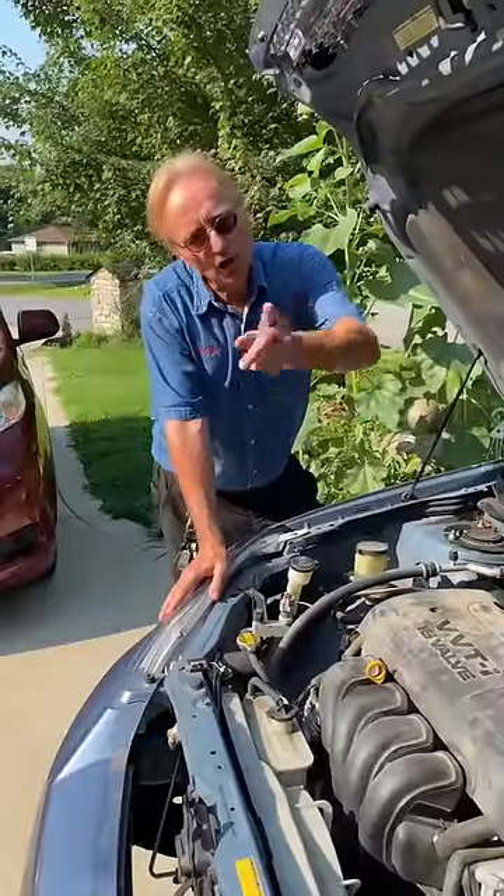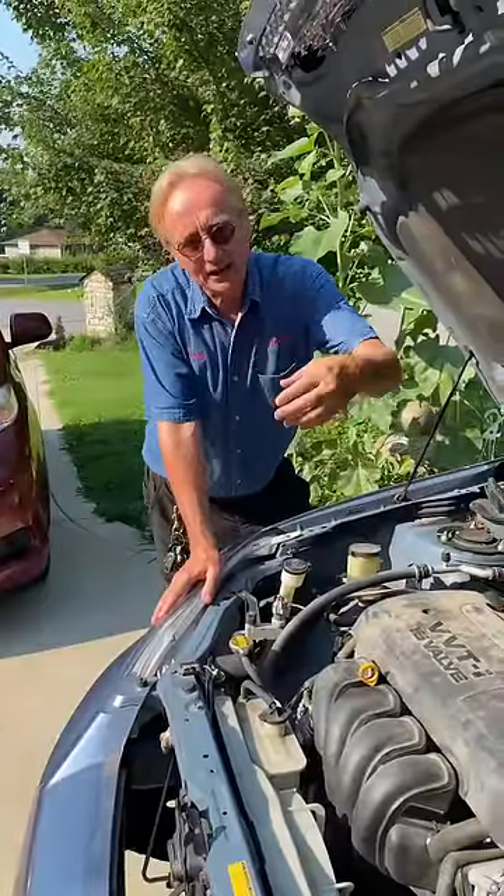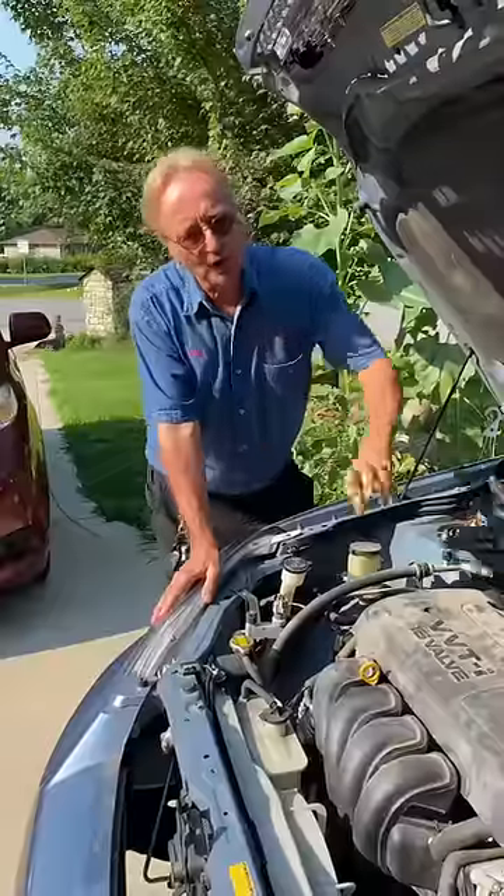But if your oil pressure light comes on and the engine is making a rattling noise, you really have low oil pressure — shut it off immediately.